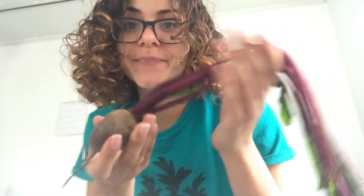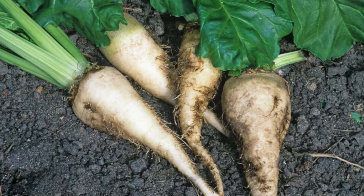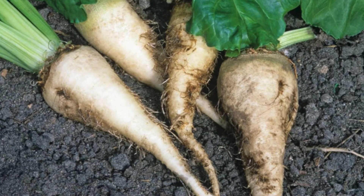Beets actually have a whole bunch of sugar in them, and it actually has the most sugar out of any vegetable there is. A type of beet known as the sugar beet is the source of around half of the world's refined sugar, and the sugar is used to sweeten all different types of foods.